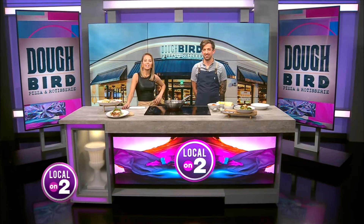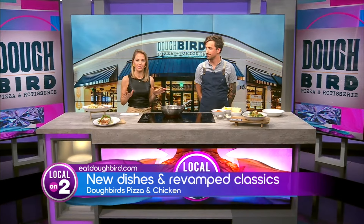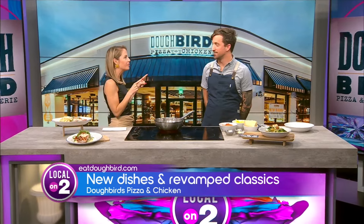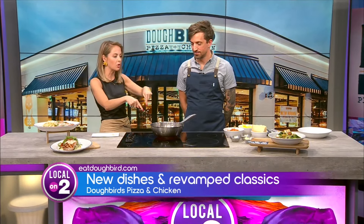You can find our next guest in Green Hills cooking up incredible pizza and mouth-watering rotisserie chicken. Chef Lucas is here with Doughbird Pizza and Chicken. You guys have revamped your menu and we're checking out a few new dishes. Let's get to it.